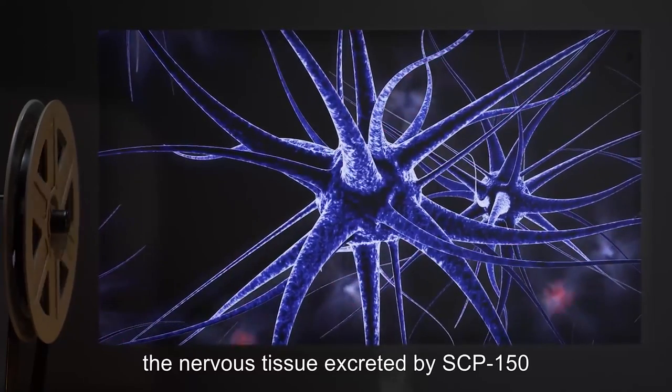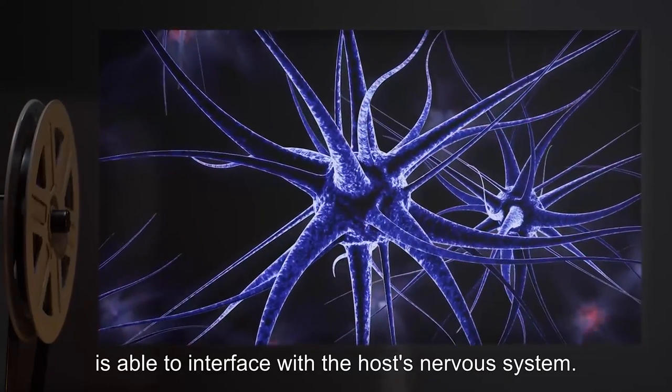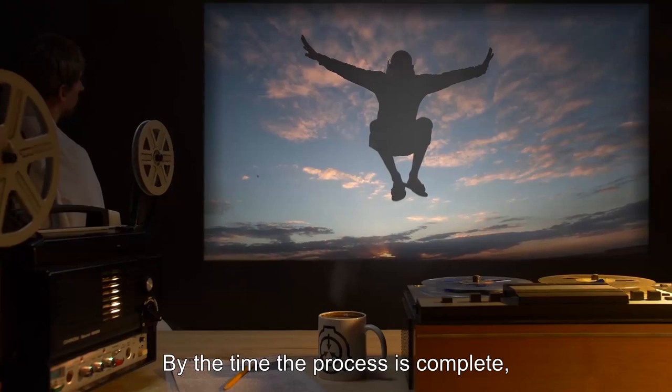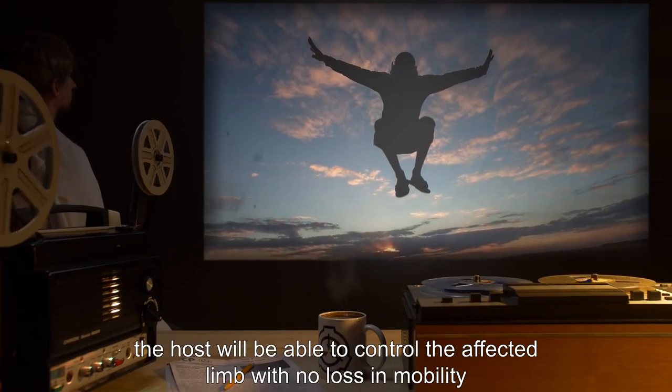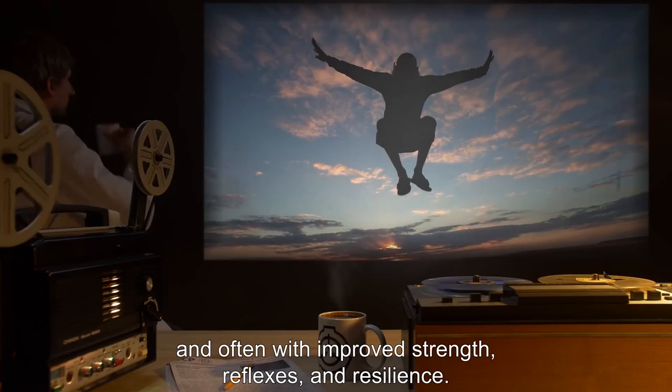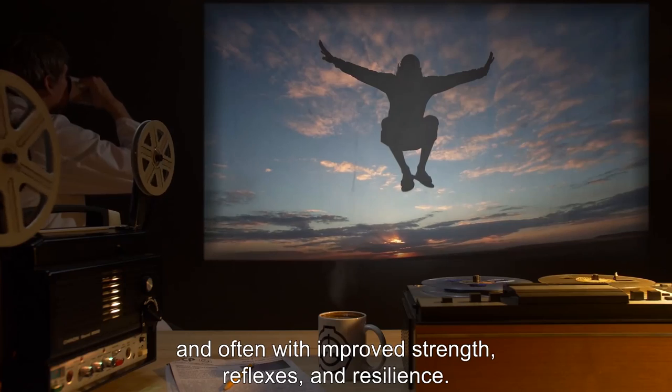Furthermore, the nervous tissue excreted by SCP-150 is able to interface with the host's nervous system. By the time the process is complete, the host will be able to control the affected limb with no loss in mobility and often with improved strength, reflexes, and resilience.